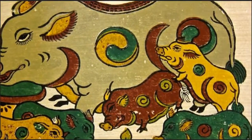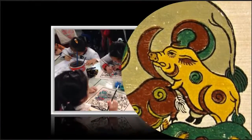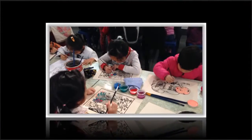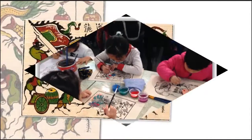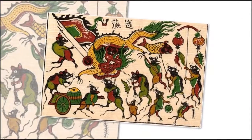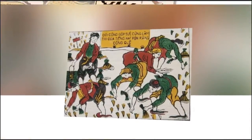Sinh folk paintings are somewhat like the Dong Ho folk paintings of Bac Ninh Province and the Hang Trong folk paintings of Hanoi. Local elders say that the craft of making folk paintings was first introduced in the region by Mr. Ky Huu Hoa during the Nguyen Dynasty. The paintings are used for worshipping and other rituals.